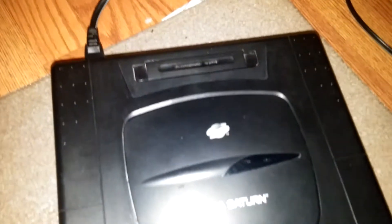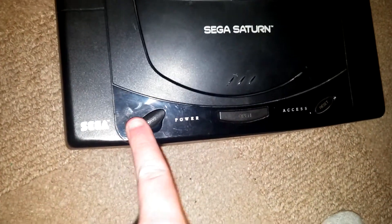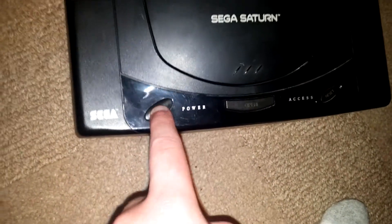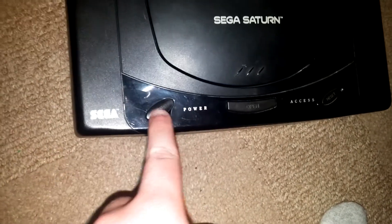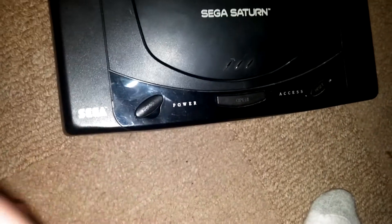It's plugged in. I took it apart, put it back together, checked the power supply, the fuse is fine. I don't know what the hell is wrong with it, but nothing — nothing at all will work. Nothing.